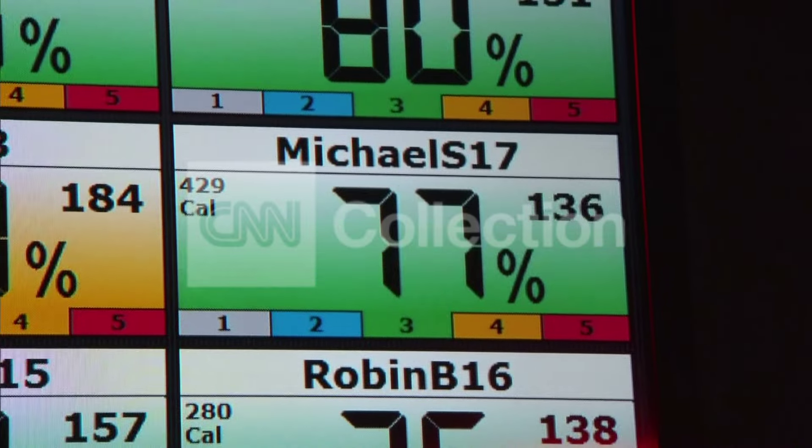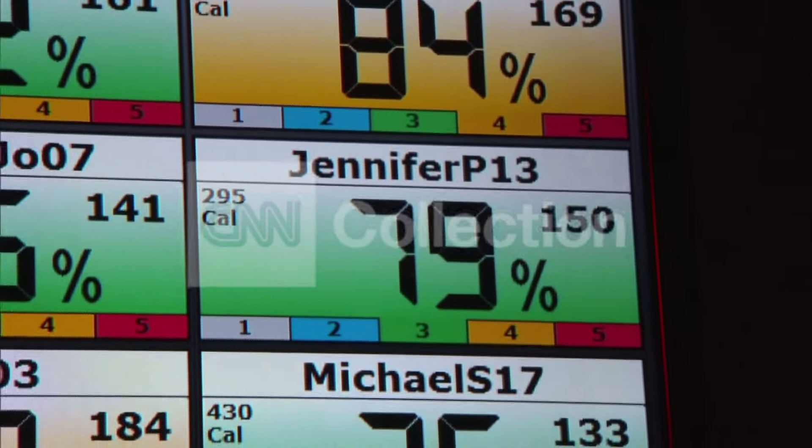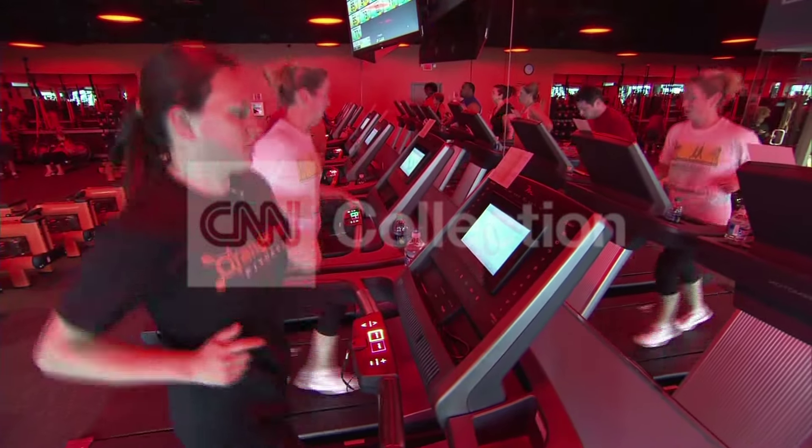And with the monitors, the trainers are able to make sure everyone's where they need to be. Watch those numbers come up — heart rate starts to increase here. For today's Health Minute, I'm Holly Furfur. Thank you.